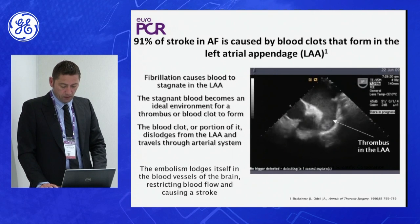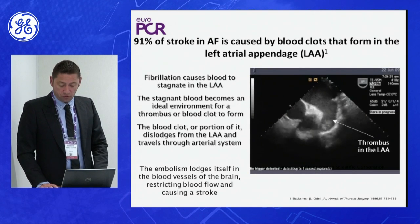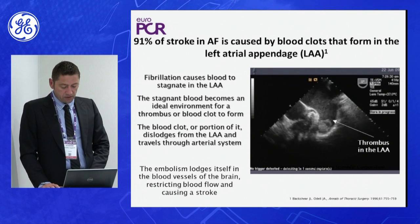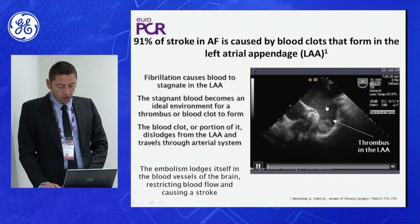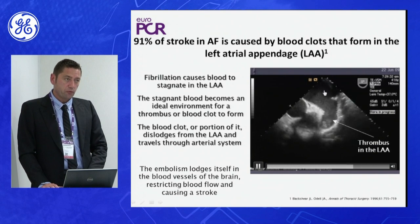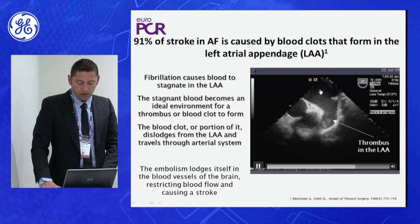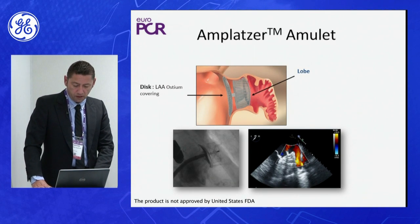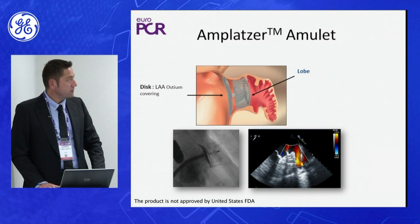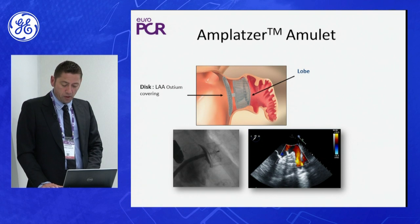More than 90% of stroke in patients with atrial fibrillation is caused by blood clots that form in the left atrial appendage. This is a small cavity in the left atrium where blood stagnates, making thrombus formation possible. Migration of the thrombus through the mitral valve and the arterial system is responsible for stroke. We have two devices to close this appendage: first is the Amplatzer Amulet, composed of a lobe inserted inside the appendage and a disk that covers the ostium.